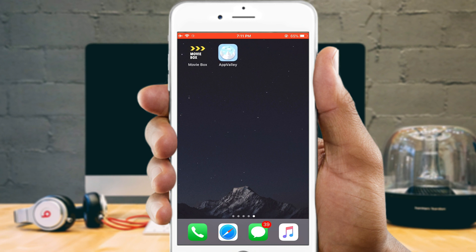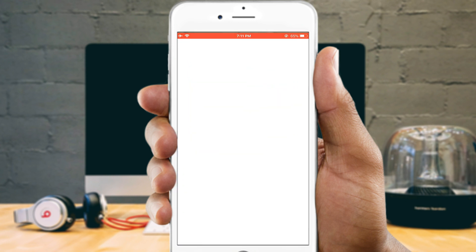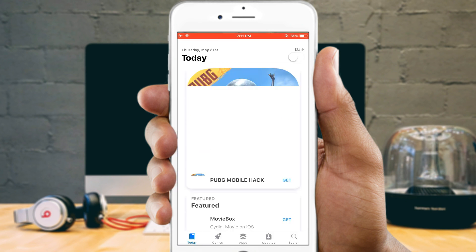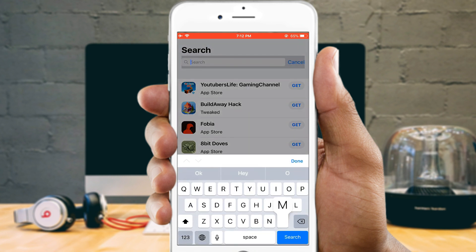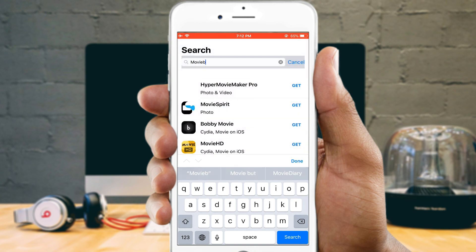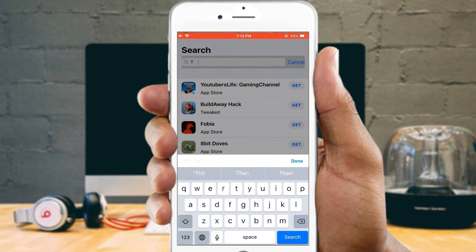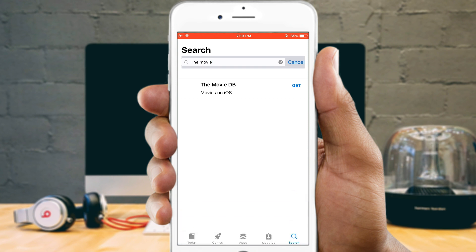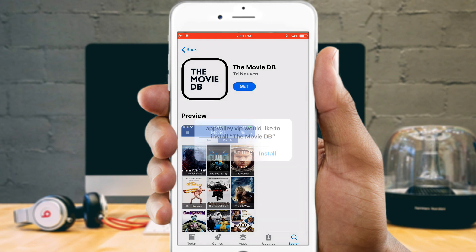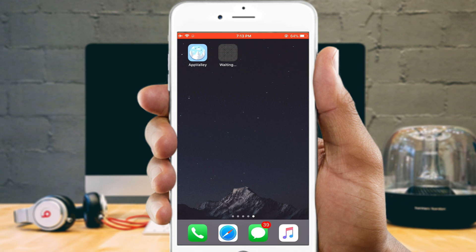It will take a while to complete downloading. Once done, open the AppValley app. You should now see a list of all the applications available to download. Tap on search, find the app you want, and tap on it. This will bring you to the app's install page. Tap it, hit Get, and when a message pops up asking to install or cancel, simply hit Install. The app will then be downloading on your iPhone's home screen.